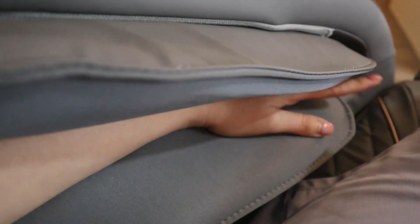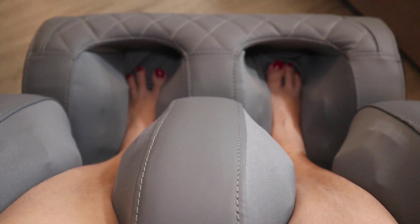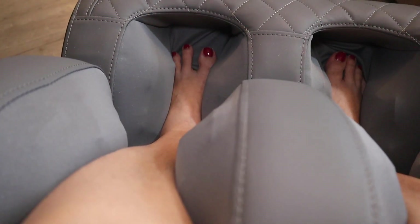As you can see here, my hand is being held in — there are a lot of airbags here so you get your arms massaged as well. For the leg reflexology, all the rollers at the bottom are massaging the bottom of my feet and the airbags are compressing my calves.